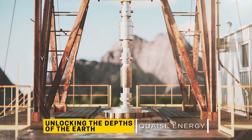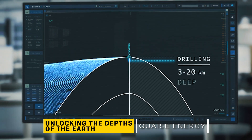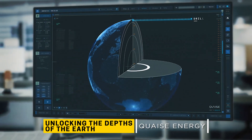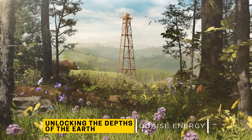How is Quaise going to do that? Cue the Gyrotron. It's an old technology that's been used mostly for fusion that Quaise Energy is repurposing for ultra-deep drilling, using similar high-power millimeter waves that could potentially separate atoms.